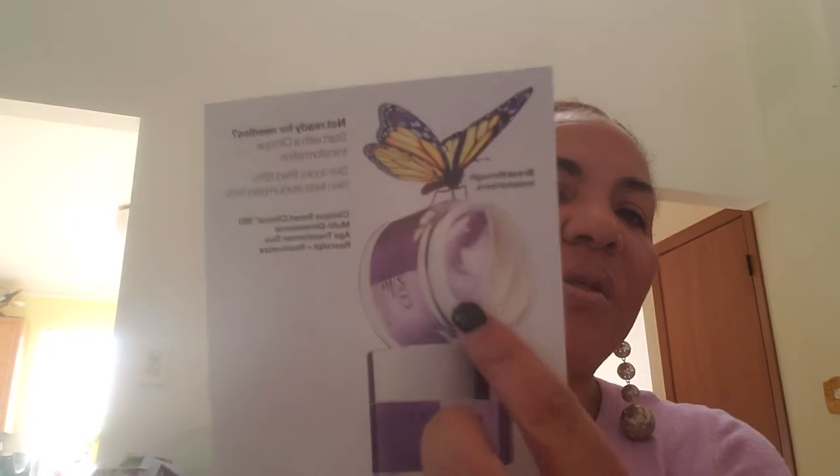I also ordered some of this — the periorbital and jawline and neck décolletage product. It's the Clinique Smart Clinical Multidimensional Age Transformer Duo — rescoped and revitalized. You've probably seen the commercial on television. It's got two products in one. They were actually out of it, so she ordered it and it's going to be sent directly to the house.